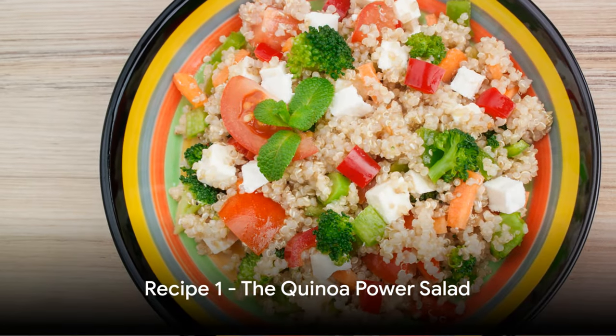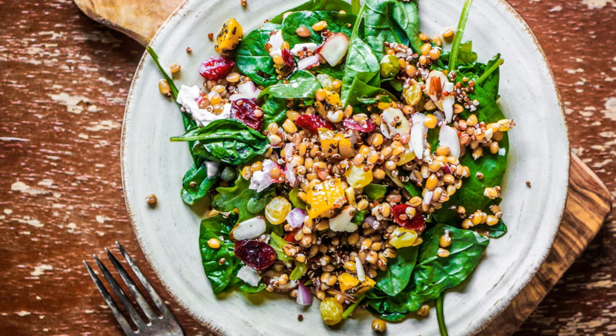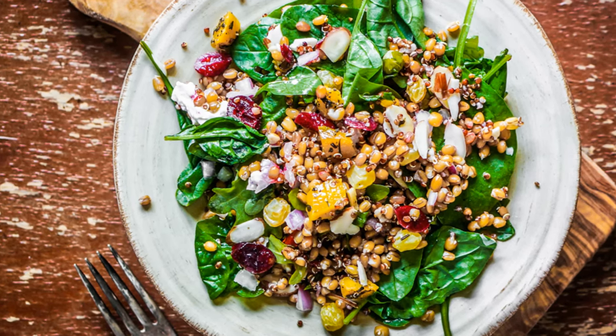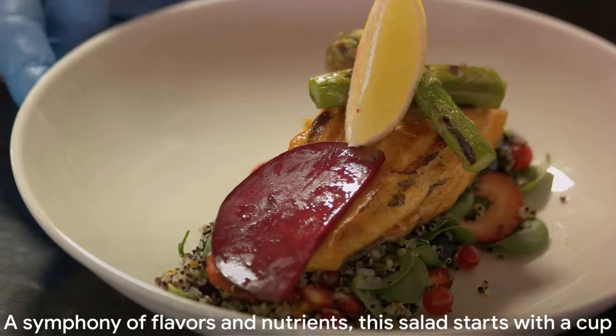Kicking off our protein-packed journey is the Quinoa Power Salad. A symphony of flavors and nutrients, this salad starts with a cup of cooked quinoa. Quinoa, a grain known for its high-protein content, is the star of our dish.